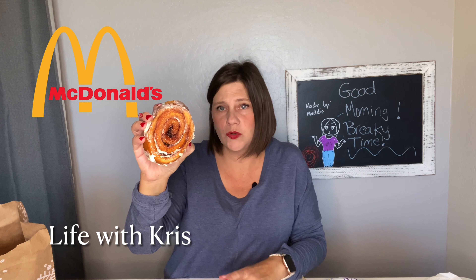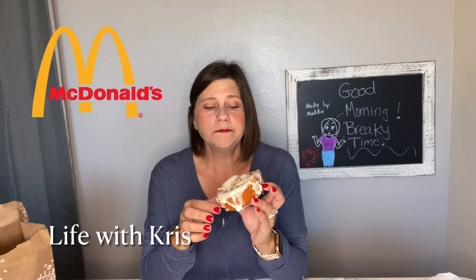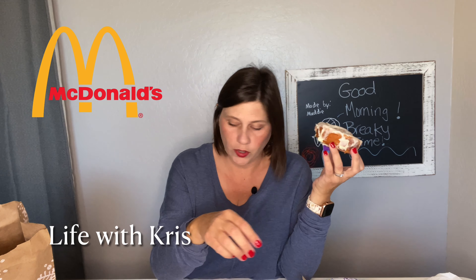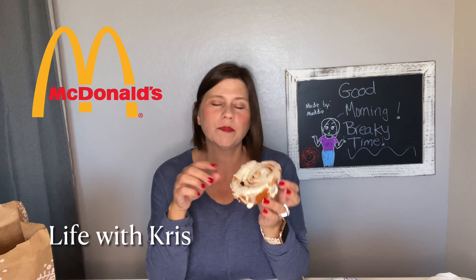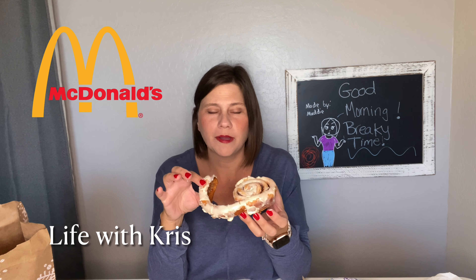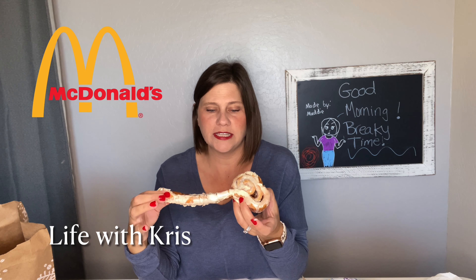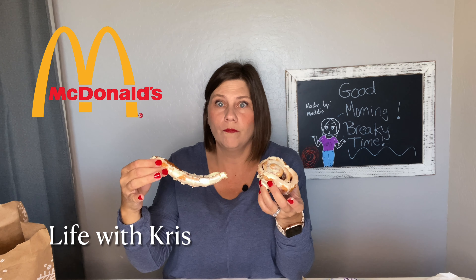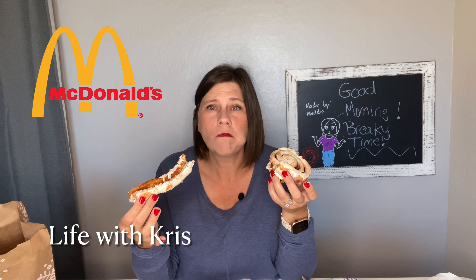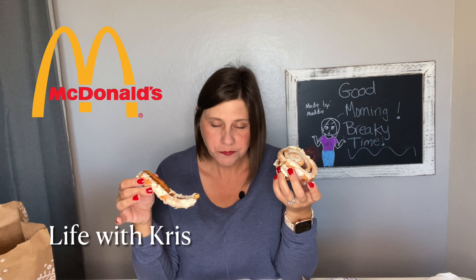Question for you all — how do you eat your cinnamon rolls? Do you unroll it or do you take a knife and fork? I did get a knife and fork but I'm just gonna eat it the right way, if there is a right way. This is the best part right here — I can't wait to get to that part. I'm just gonna break it off. Already making a mess.